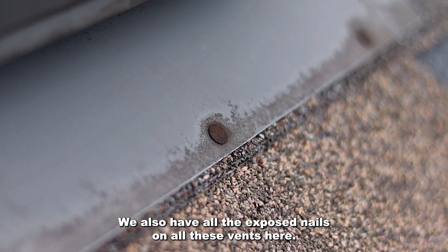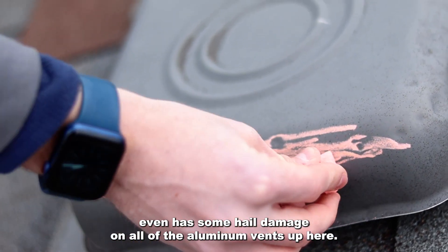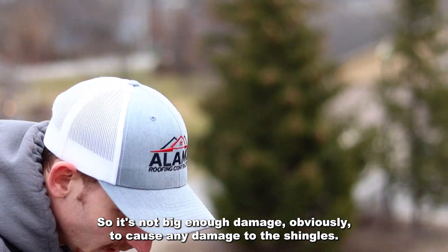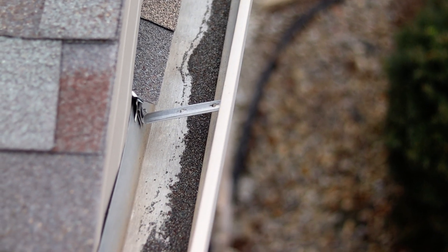We also have exposed nails on all these vents here, and if you look closely, this roof even has some hail damage on all of the aluminum vents up here. It's not big enough to cause damage to the shingles, but it is damaging all these vents. And if it's damaging all these vents, it's also probably damaging all these gutters as well.